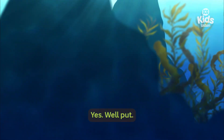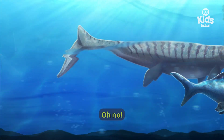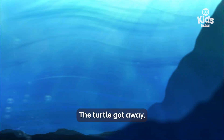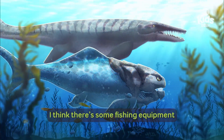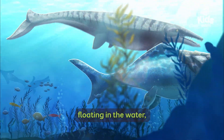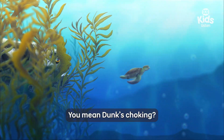The turtle got away. So what's got Dunk in a funk? There's some fishing equipment floating in the water and it got sucked into her gaping mouth. You mean Dunk's choking?